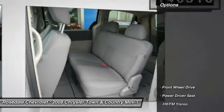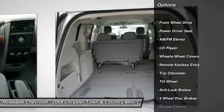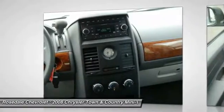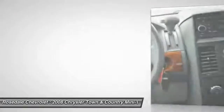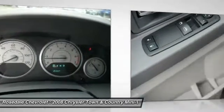Here are some of this vehicle's great options: anti-lock braking system, third row seat, power steering, front air conditioning, cruise control, front wheel drive, rear defrost, AM/FM stereo radio, center armrest, and power brakes.